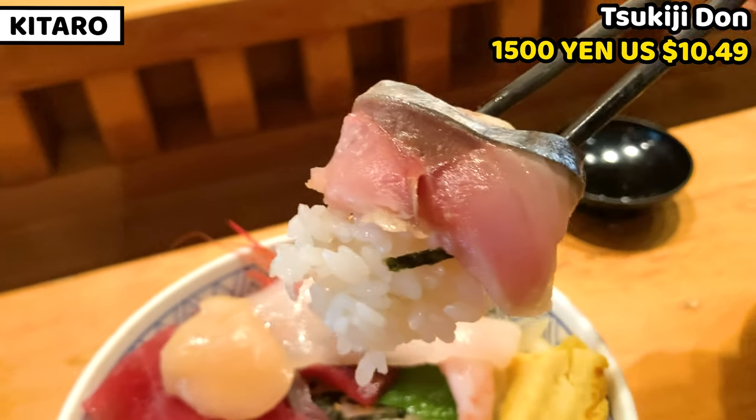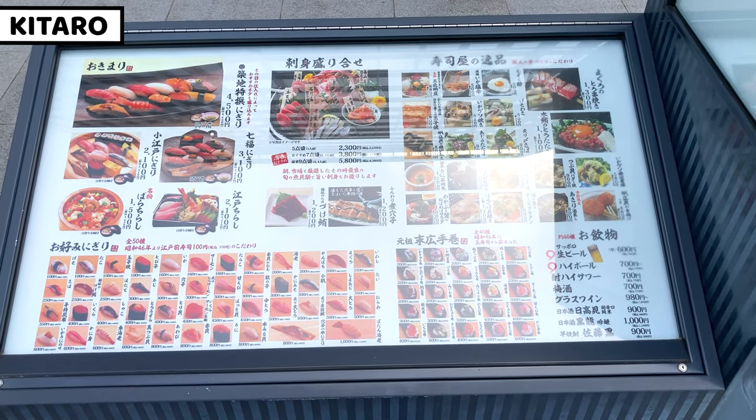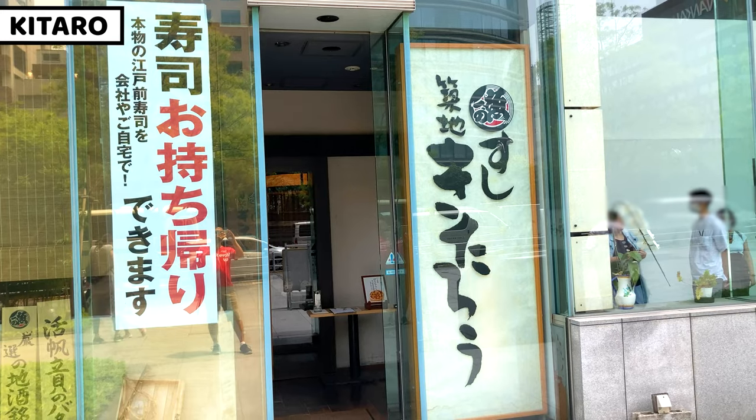Of course, we can order sushi as single items — there are many choices. It's very close to Sushi Katsura, and it's about 5 minutes from Tsukiji Fish Market on foot.